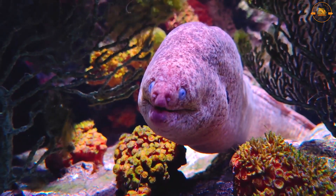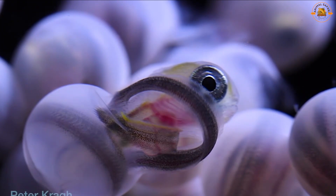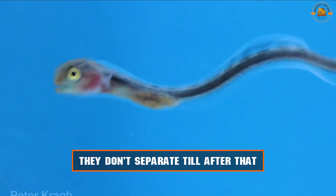Eels engage in hours-long body-wrapping acts while mating, opening their jaws widely. The female lays her eggs, which the male subsequently fertilizes, and they don't separate until after that. Eels breed and eventually perish.